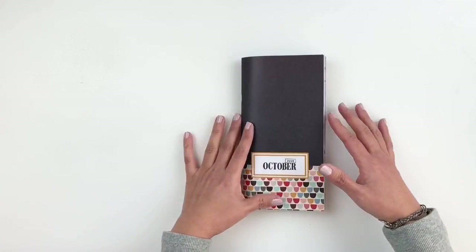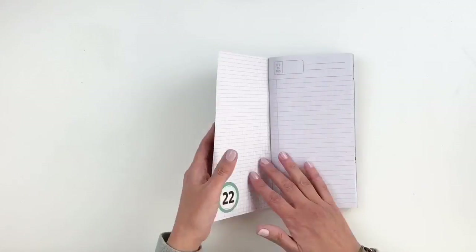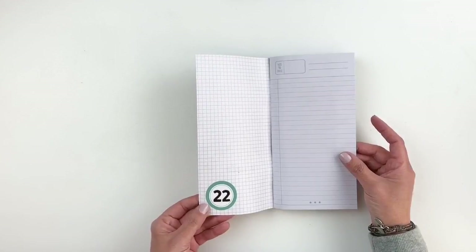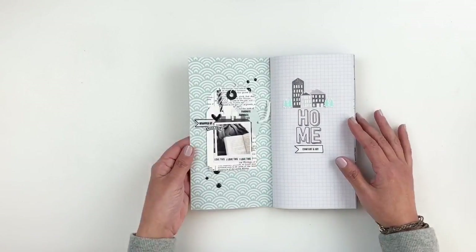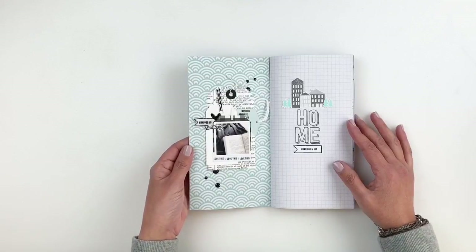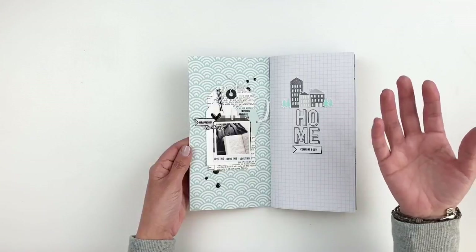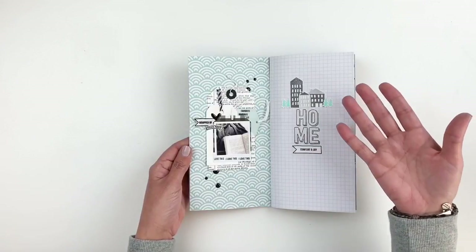Let's start going through this Traveler's Notebook. Like I said, this is October 2018 — journal number 22. For my first spread, I was documenting kind of cozying up and reading a book. Nothing special. I love to read and I love to document myself reading.